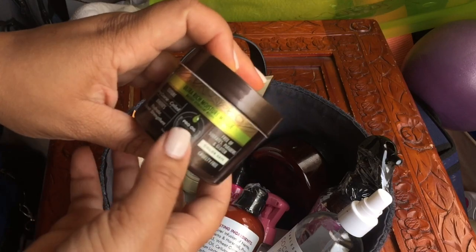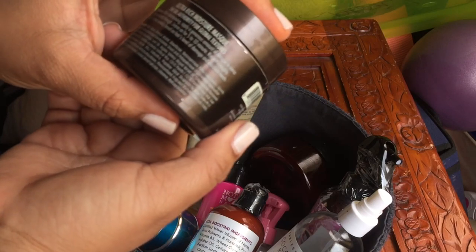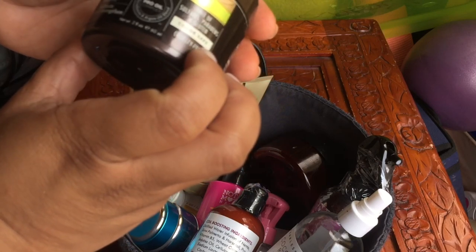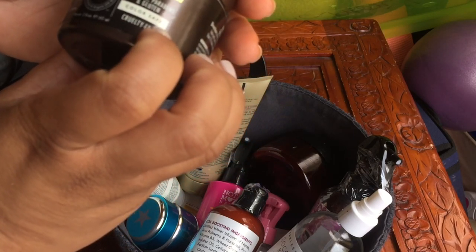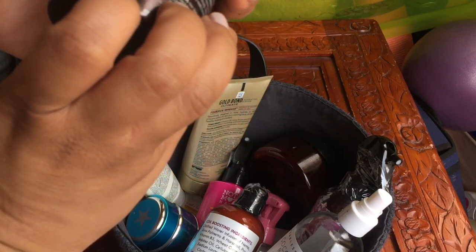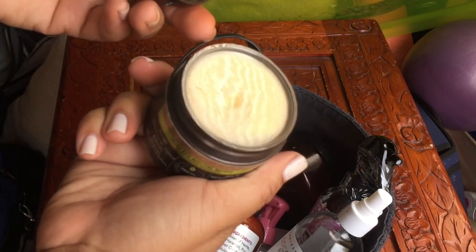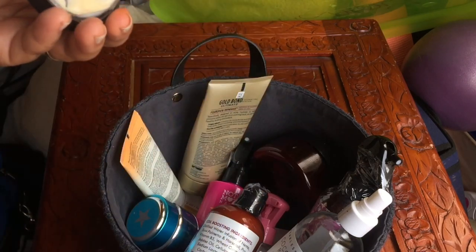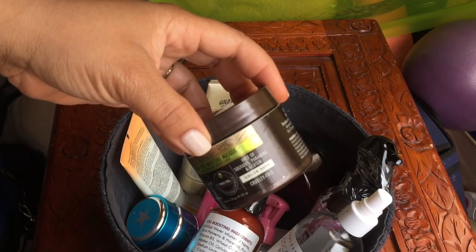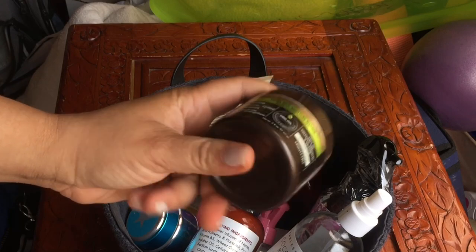Another deep conditioner I actually want to review for you guys — you haven't seen this on my channel. This is from the macadamia oil line: the ultra rich moisture mask. It says hydrate, strengthen and repair. It's a nourishing treatment in a new jar, and I'll probably take this on my trip.